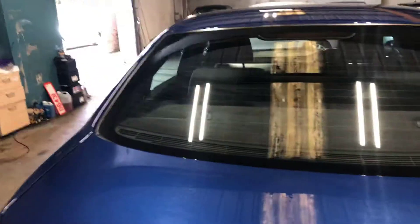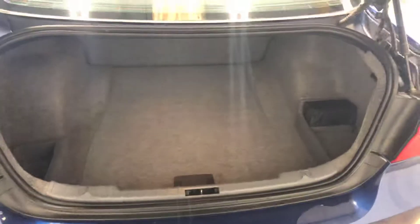I'll just pop the bonnet. This is a car that's one owner from new, which for a car of that age is pretty unusual.